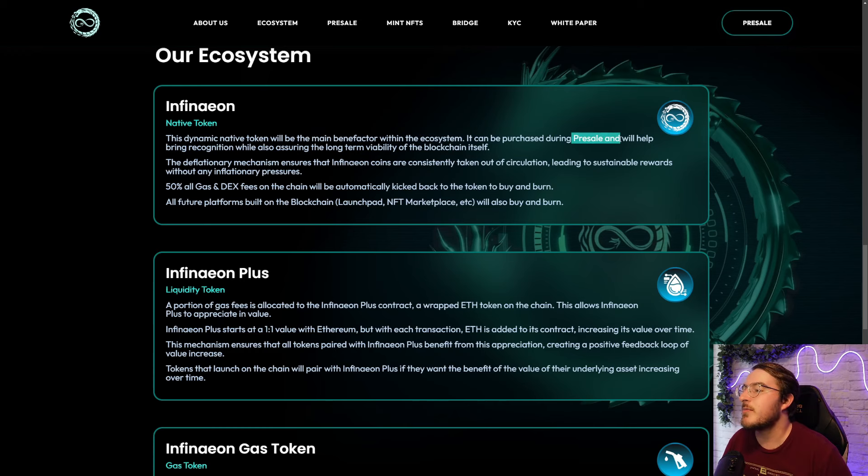Currently it can be purchased through their pre-sale and it will help bring recognition while also assuring the long-term viability of this blockchain itself. There is a deflationary mechanism that's going to ensure Infineon coins are constantly taken out of circulation, leading to sustainable rewards without inflationary pressures. 50% of all gas and DEX fees on chain will automatically be kicked back to the token for a buyback and burn. On top of that, future platforms like launchpads and marketplaces built on this blockchain will also have buybacks and burns of the Infineon token.